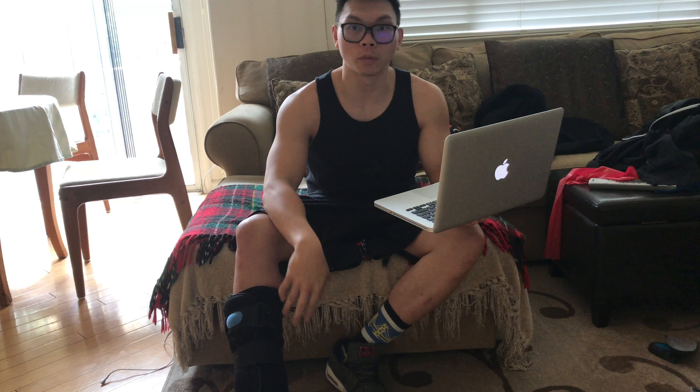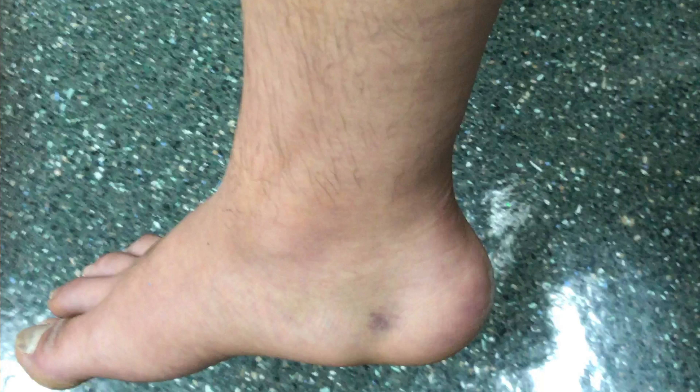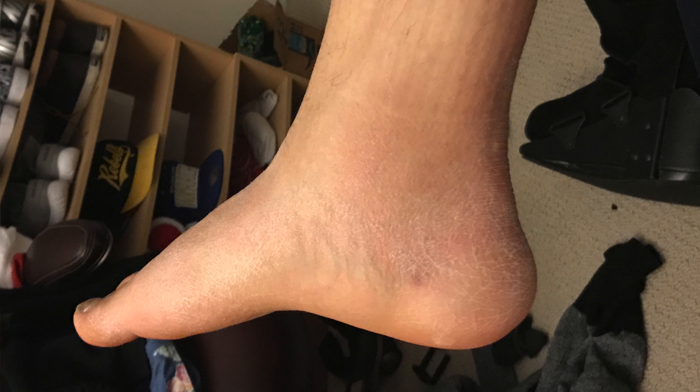I'm going to show you a picture of what it looked like before and what it looks like now. Last week there was still that deformity — that little divot where my Achilles should be — but then it started going away, so my foot almost looks kind of normal now. The Achilles is coming back.